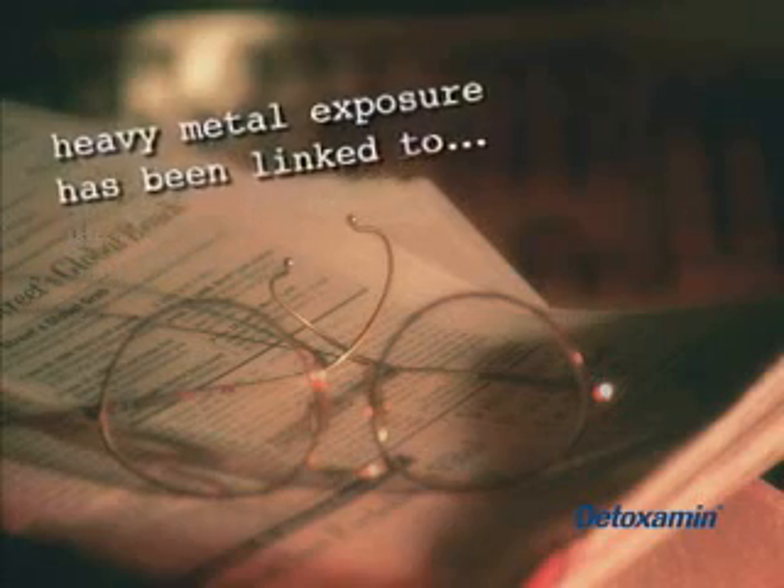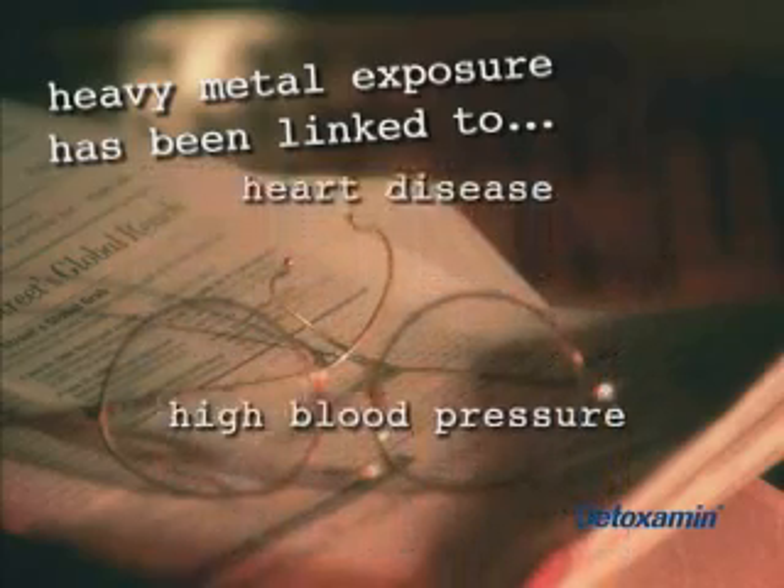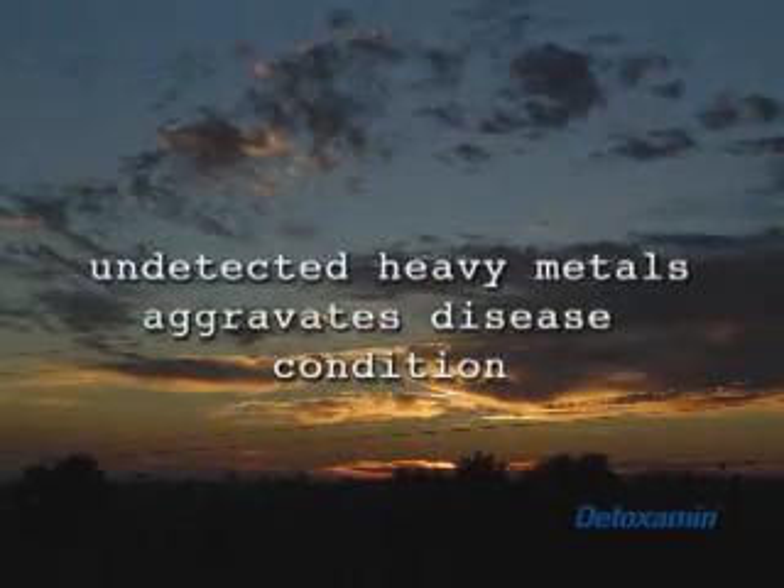Health problems caused by our low-level exposure to these toxic metals may take years to appear and are linked to conditions like cardiovascular disease, heart disease, high blood pressure, insomnia, and many more. Undetected heavy metals in so many cases aggravate the disease condition.